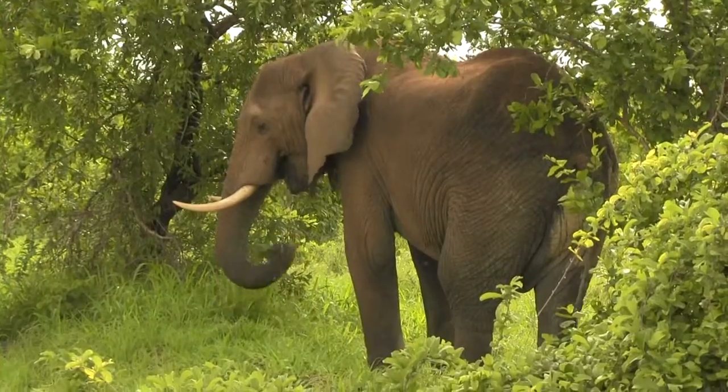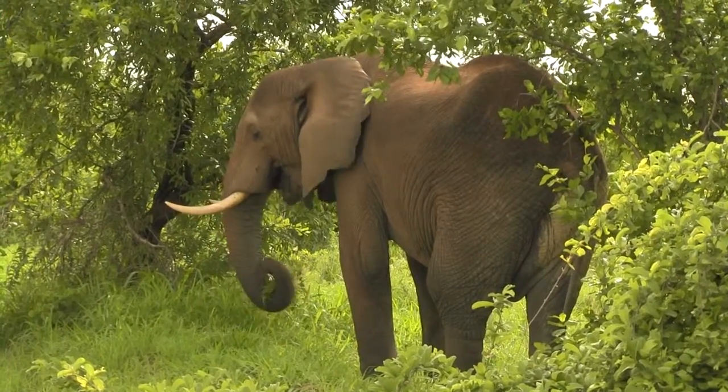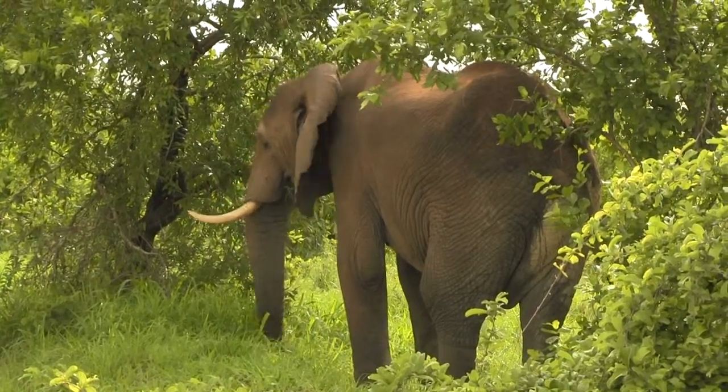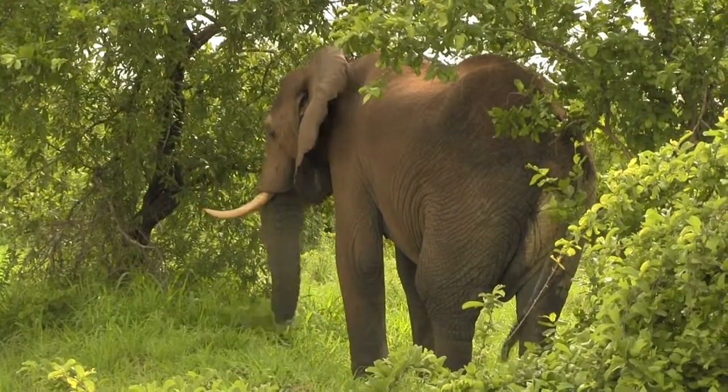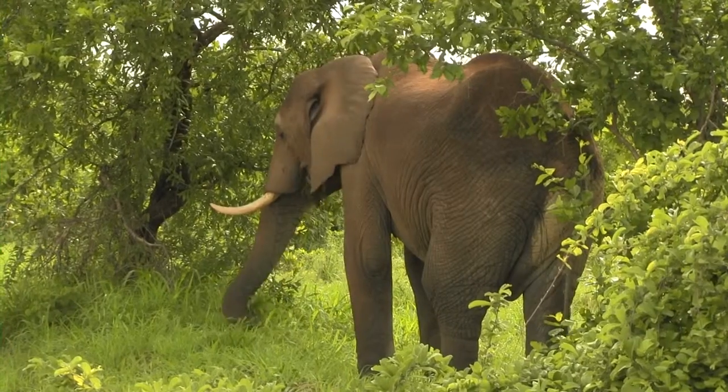An elephant's eyesight is actually focused most clearly at the distance of the tip of its trunk. In this way, they can see what they are touching with it. How cool is that?